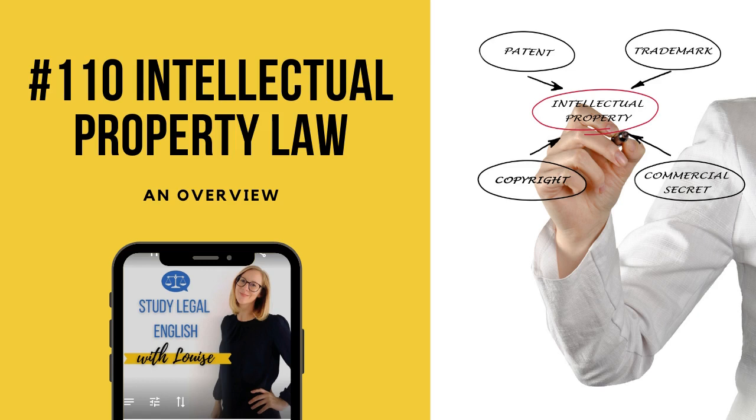If you want to know more about this law firm, visit www.bristows.com, and you can find the article published on the Lex 100 website, a fantastic website for law students. I'll leave all the links in the show notes.